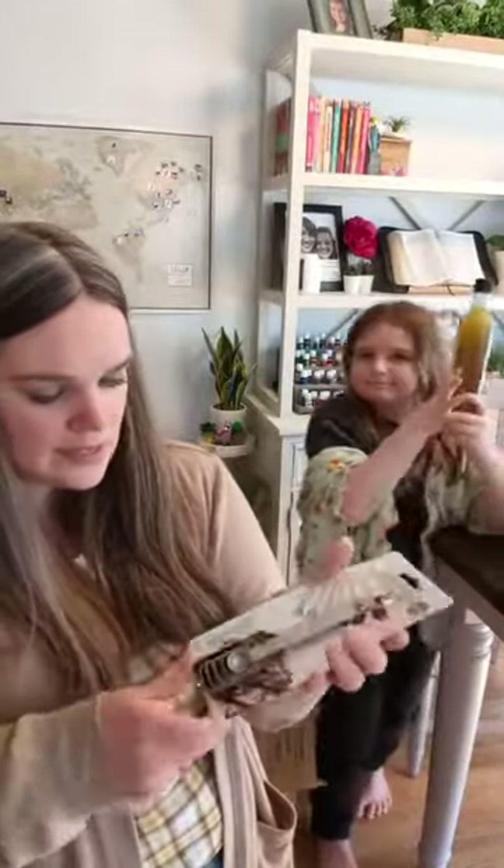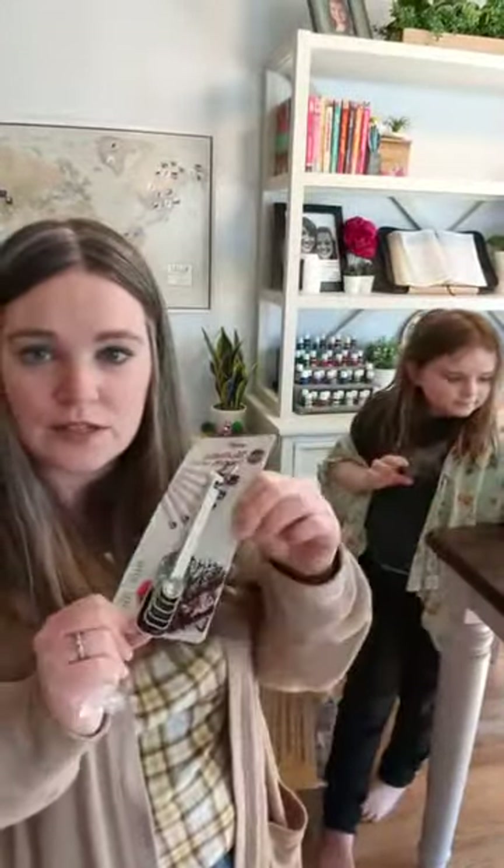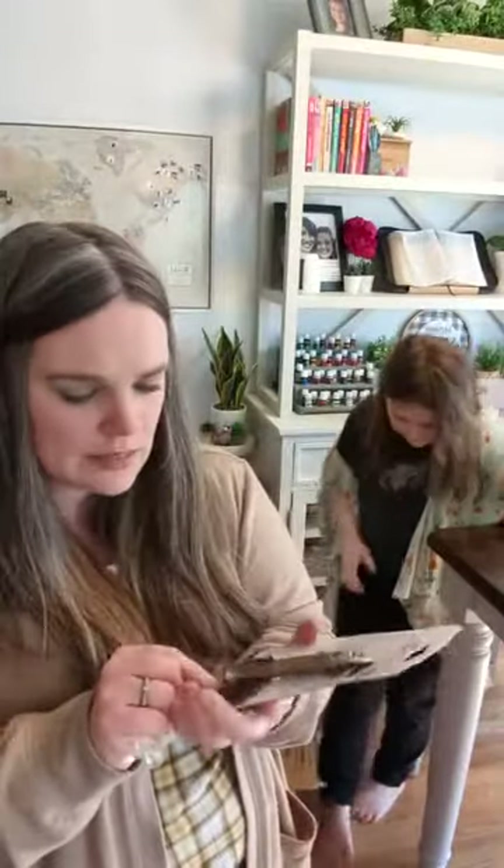These are the Norpro brand measuring spoons — a set of six. They are long and thin so they'll fit into spice bottles a little easier; some of mine are too big, so I got these.